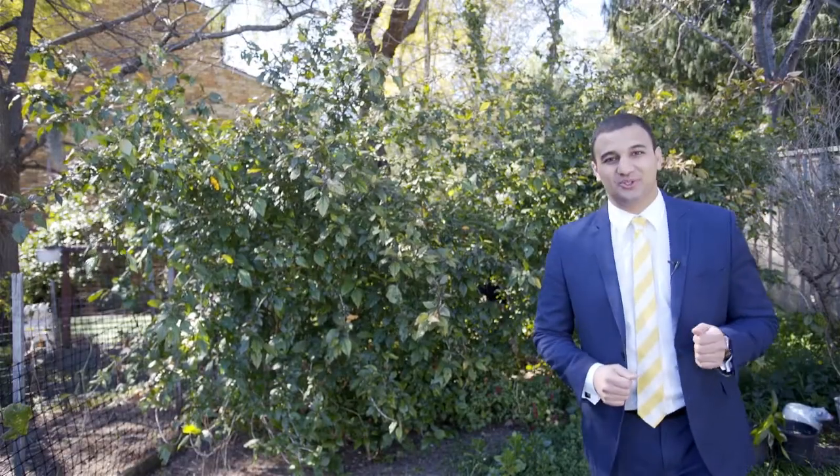Centrally located and loads of potential, I'd like to welcome you to number 56 Condamine Street in Campbelltown.